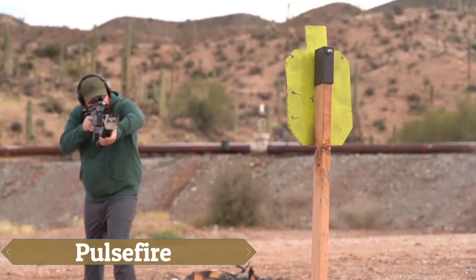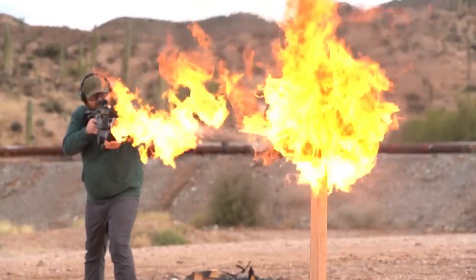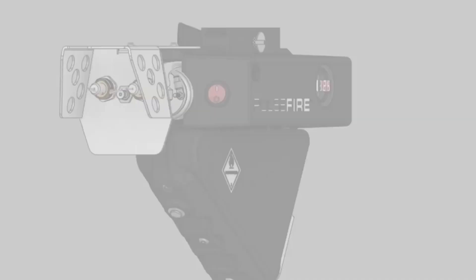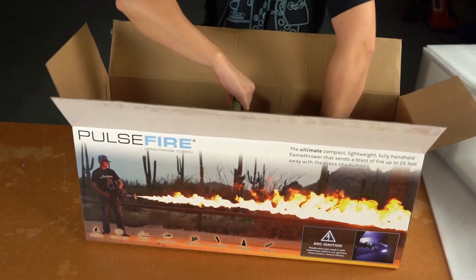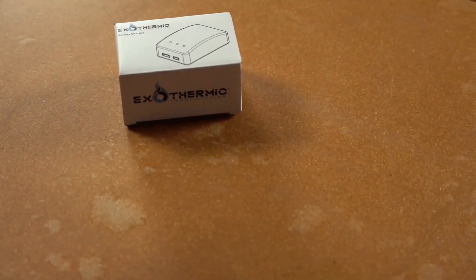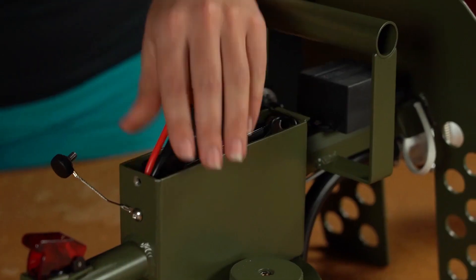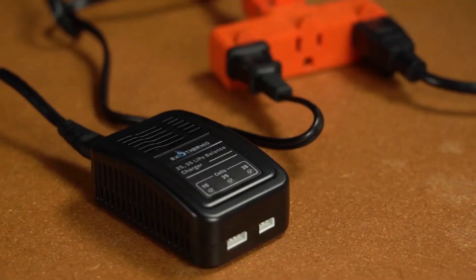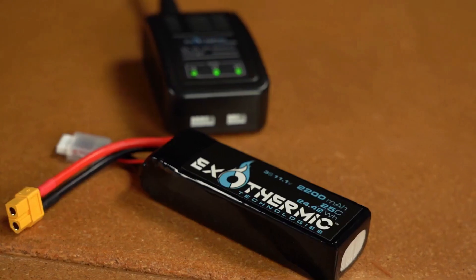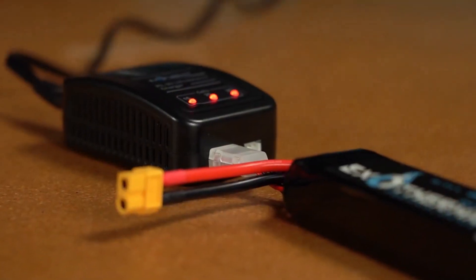The Pulsefire series by Exothermic Technologies offers compact and versatile flamethrowers designed for both practical and recreational use, perfect for the pyromaniac at heart. The series includes two models: the Pulsefire LRT and the Pulsefire UBF. The Pulsefire LRT is a handheld unit with a 25-foot reach, powered by a 2,200 mAh 3-cell rechargeable lithium battery. Weighing just 6 pounds and measuring 16 inches, it's ideal for controlled burns or land management, with a 0.25-gallon fuel capacity expandable with a backpack kit for over 4 minutes of continuous burn time.